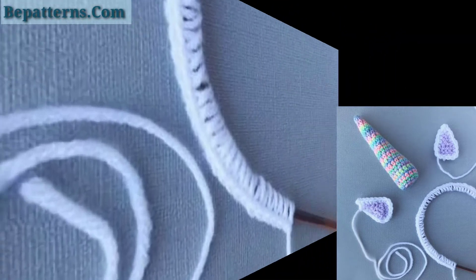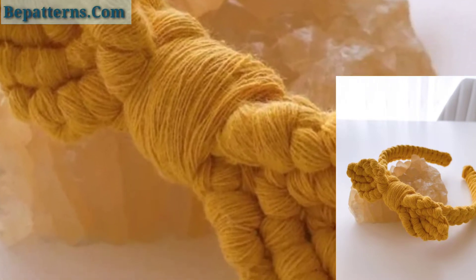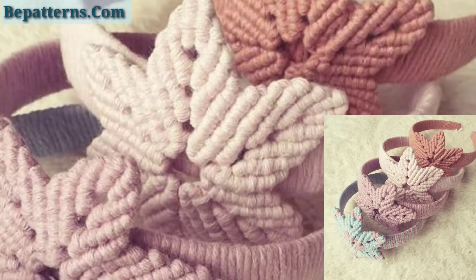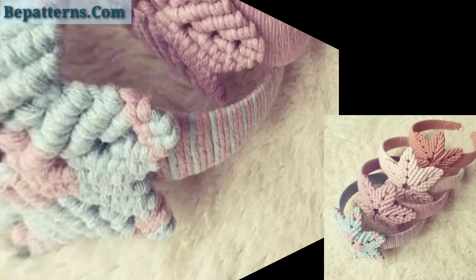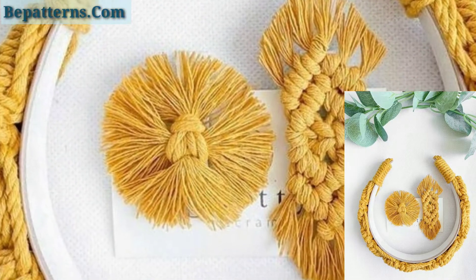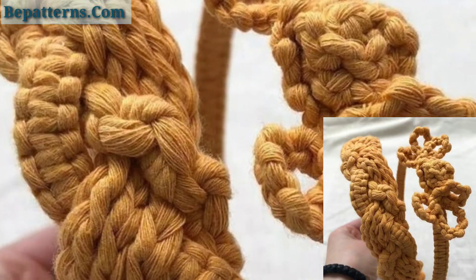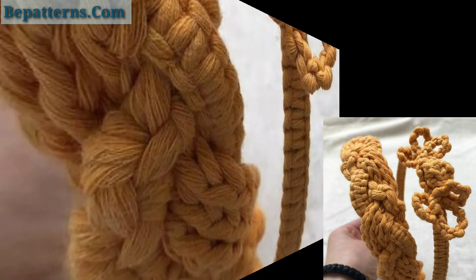These crochet baby headband designs are so stunning, amazing, fabulous and very comfortable and easy to carry. I hope you will like my video. If you like these ideas, encourage me by subscribing my channel, liking and sharing my video with friends and family members. If you want different ideas based on your choices, tell me in the comment section and I will make a similar video. You can watch easily and get ideas related to crochet.